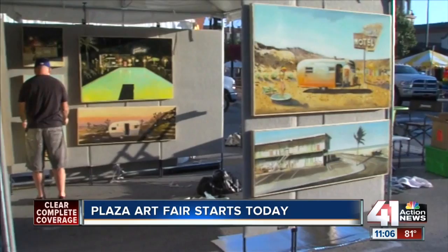Coming up, we'll show you something else you might not expect at the Plaza Art Fair. In fact, this new addition makes it even more family-friendly. Reporting live in Kansas City, Belinda Post, 41 Action News.